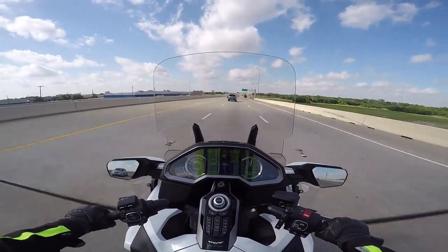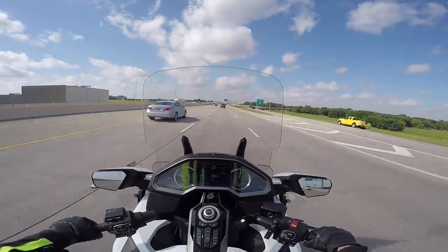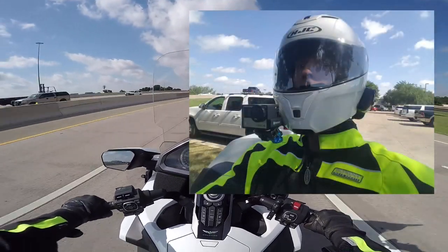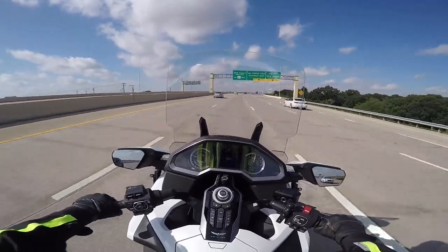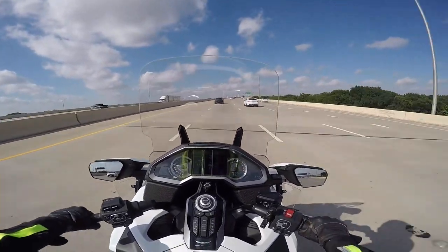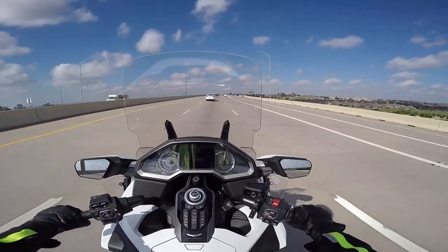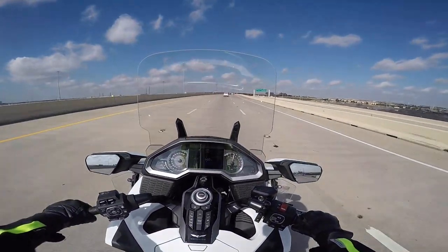One of my subscribers asked: does the glare on the dashboard annoy me or bother me? Well, the GoPro I'm using is about chin height — probably four or five inches below my eyeline — so you probably see a little more glare through the GoPro than I actually see. There is some glare visible and it can become a little annoying, but it's really not too bad. The dashboard is so bright and well laid out and easy to read — I've never not been able to see anything because of glare.